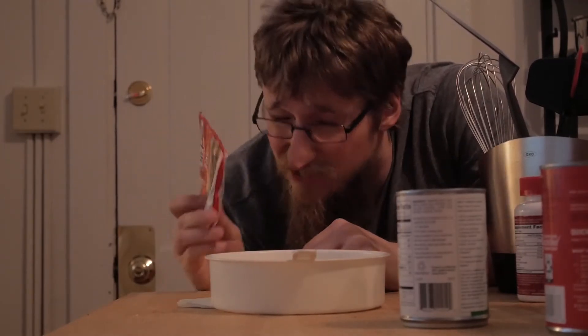I like to buy my taco shells at the store. I don't like to make them by hand because, for one, I don't know how to do that. And for number two, it's only $0.79. So I buy them at the store.